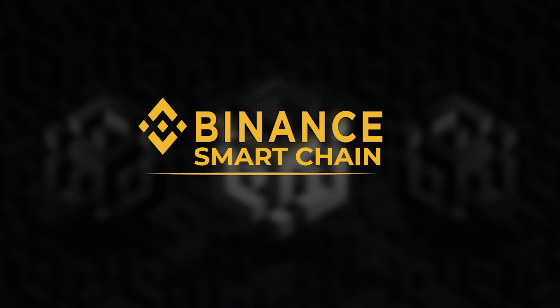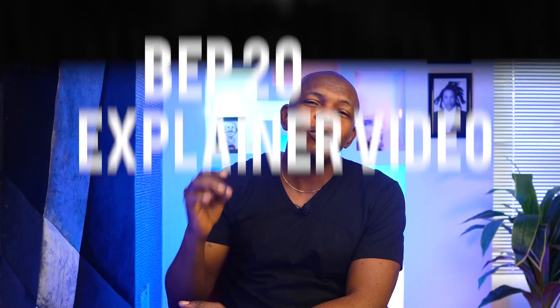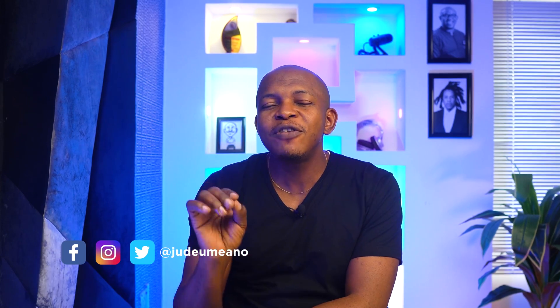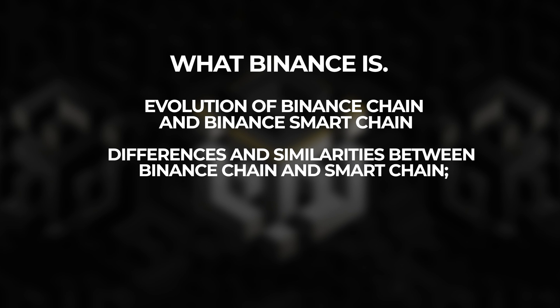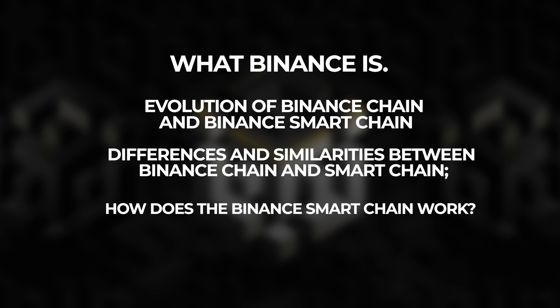Hello guys, this is a Binance Smart Chain and BEP20 explainer video in the most straightforward way. It is not a video on how to make money, but it is a very important video if you are in crypto. I will deliver this video in less than 6 minutes with no ads. You will learn what Binance is, the evolution of Binance Chain and Binance Smart Chain, differences and similarities between them, and how Binance Smart Chain works.